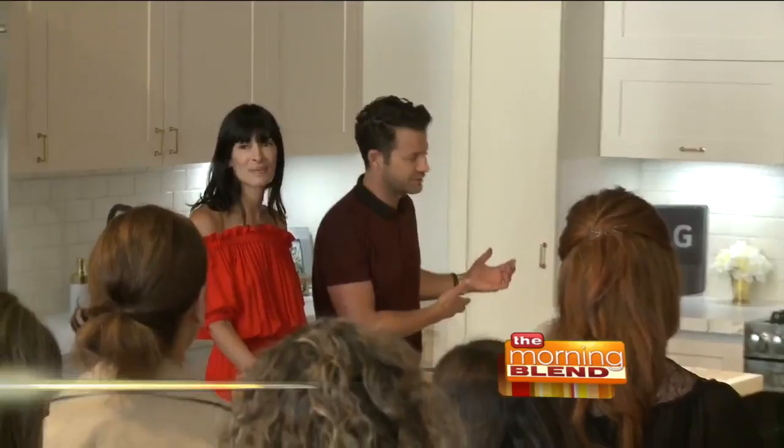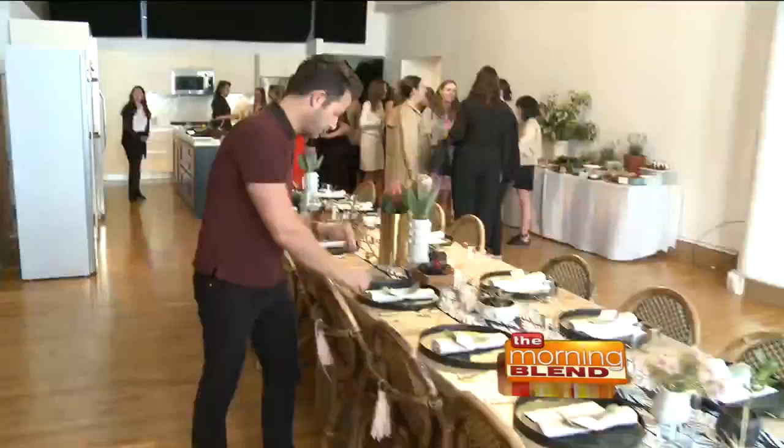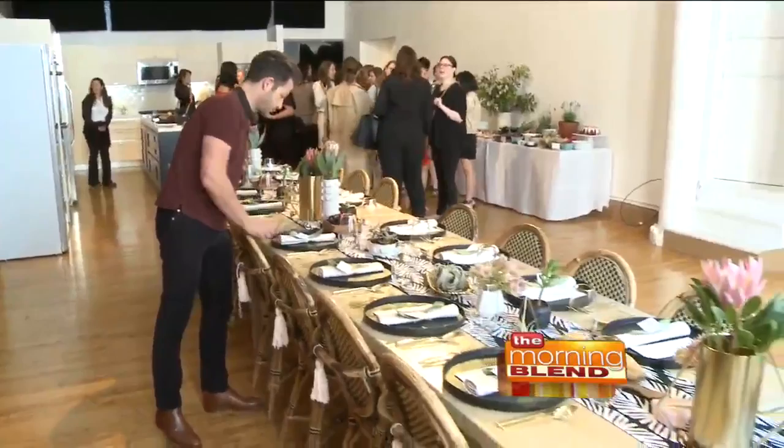Rule one: plan ahead. Make sure that everything is steamed and cleaned, your dishes are washed, and it's ready to go. Make sure there's coffee ready, and a pitcher of summer lemonade — this one actually has lavender in it. Have it all set up and ready to go, and do it buffet style because it's so much easier than a sit-down.